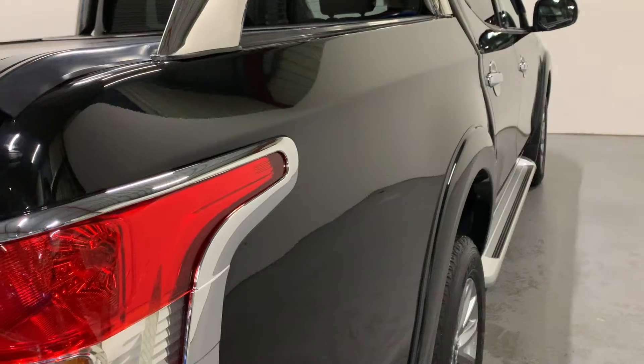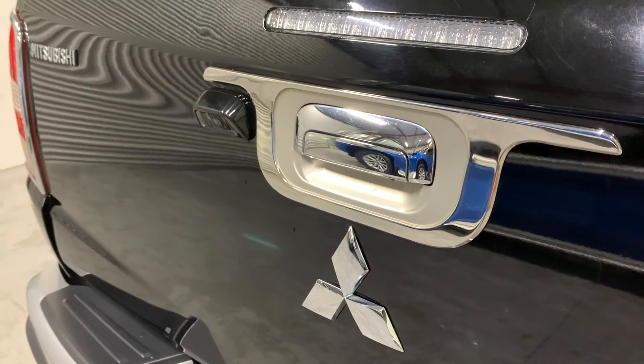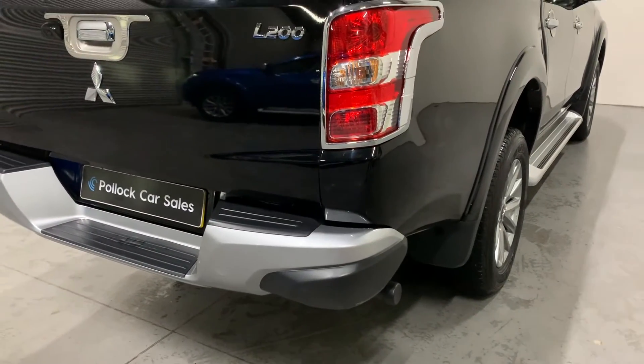The Barbarian comes with more chrome trim around the tail lights, the rear handle, and comes standard with your silver rear bumper and the full colour reversing camera.